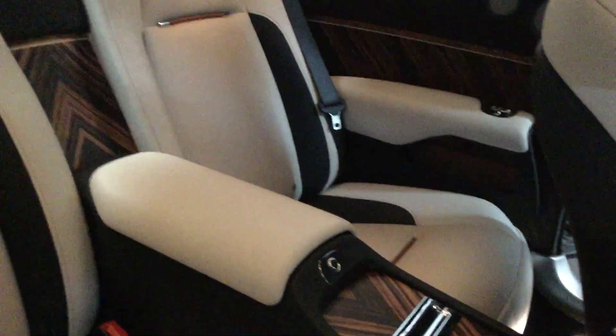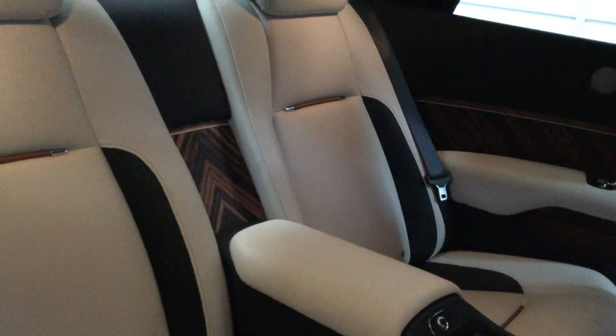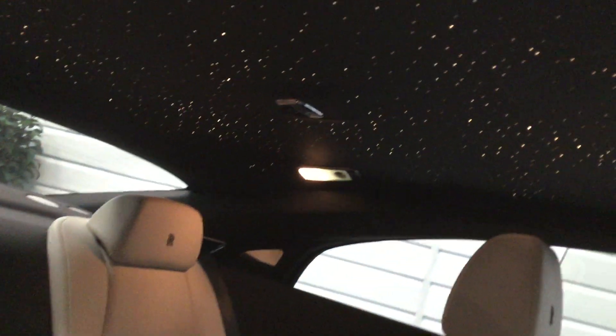Lovely inlaid matt wood with aluminium. Starlit headliner — she's fantastic at night. Leather over carpet mats.